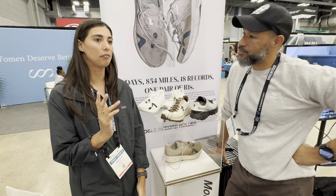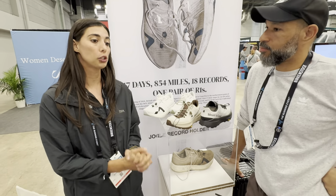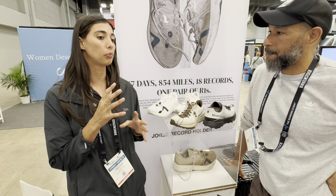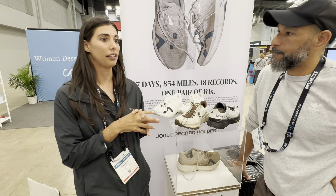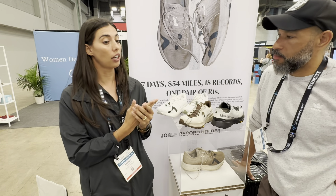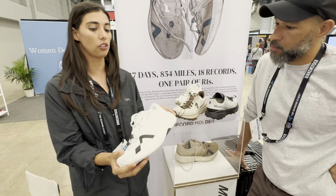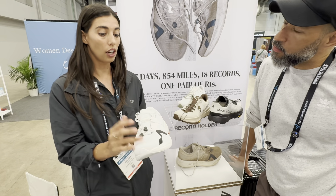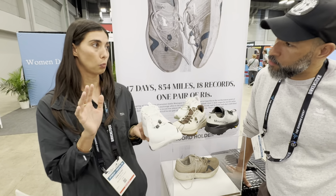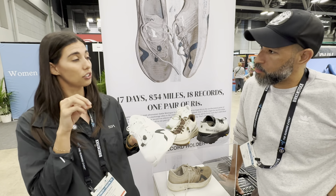Mountain Coast started in April 2024, so we're less than a year old. We've launched with three road shoes first, which as a brand really dedicated to ultra, I think a lot of people have been head-scratching like, where's the trail shoe? But we did start in road first, and road ultras are actually super common across the world — they're just not as common in the US.